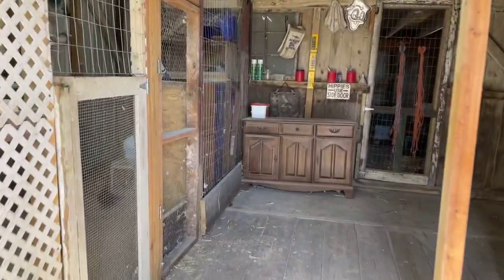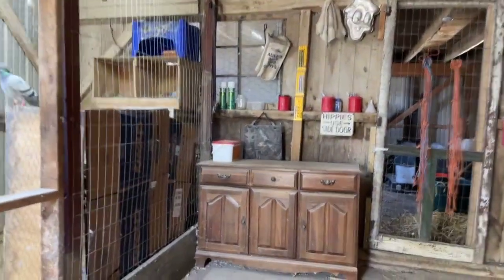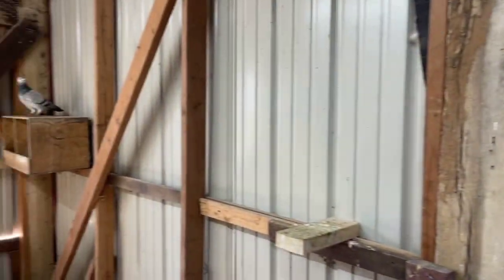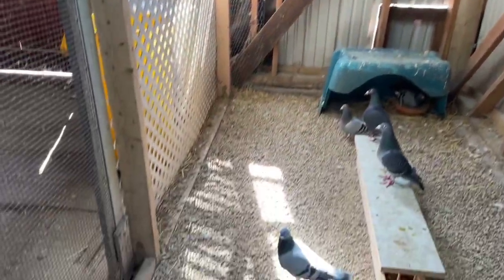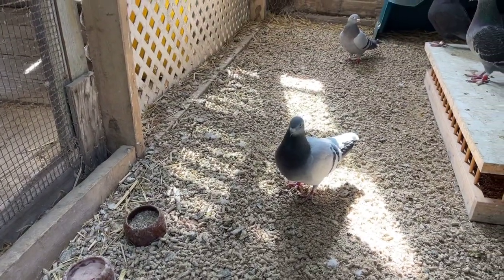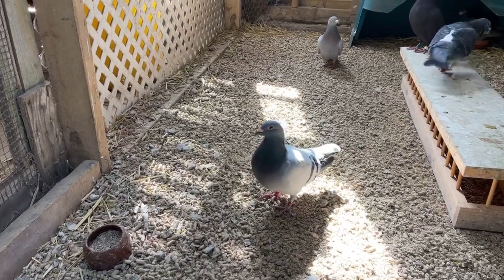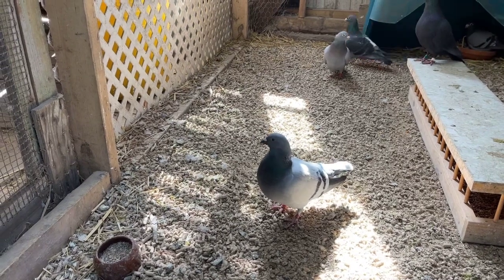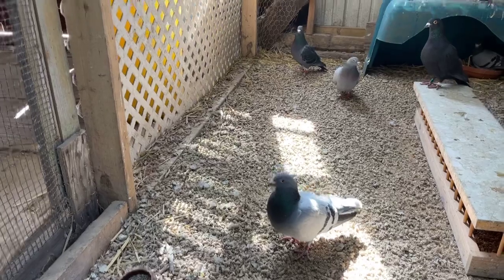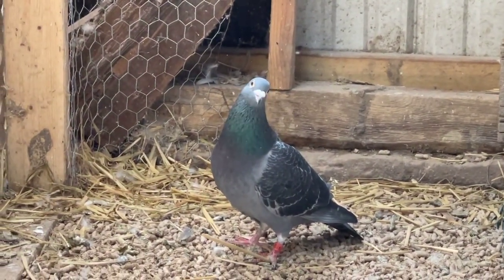We'll go inside. That there is a Mackaloni hen from James Family Loft - that's my favorite hen right now. One of the viewers, Tom, made a comment that she looked like she was a gem, so I'm actually going to name her that. And then that guy there is her mate - he's also a Mackaloni bird.